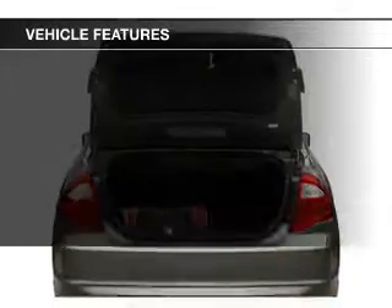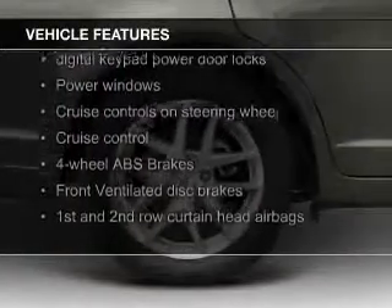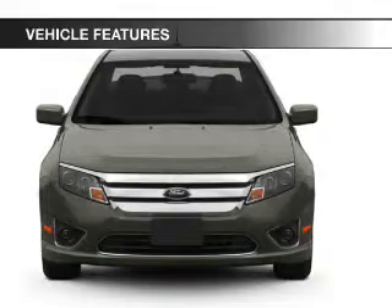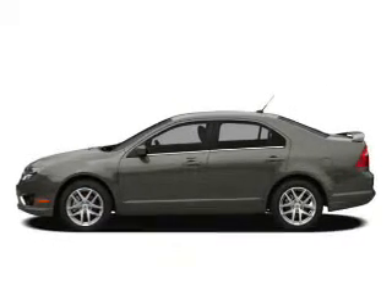The features include leather seats, heated seats, Bluetooth connectivity, Ford Sync, Sirius XM satellite radio, digital audio input, steering wheel controls, premium rims, auto dimming mirrors, and dual temperature controls.